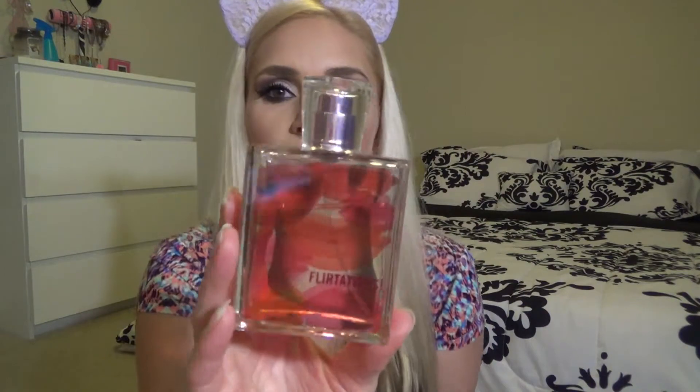Next up we have Flirt. This is a Flirt perfume and it is called Flirtatious. You can find these Flirt perfumes at Kohl's, I think. It smells so sweet and good and the bottle is adorable. Am I supposed to be sniffing them and describing them to y'all? Because I'm not really good at that kind of stuff. Unless I Googled it and found out what the scents are, I cannot describe these to y'all. So I'm just showing you my collection.